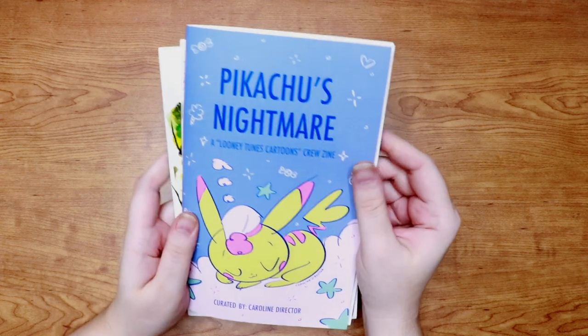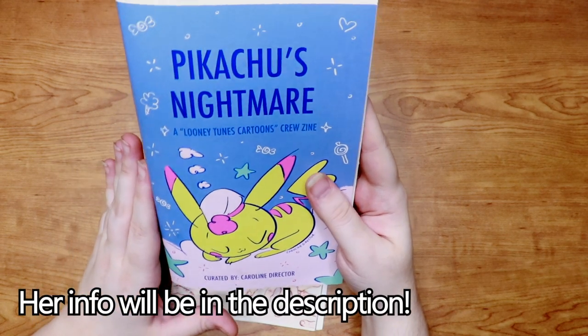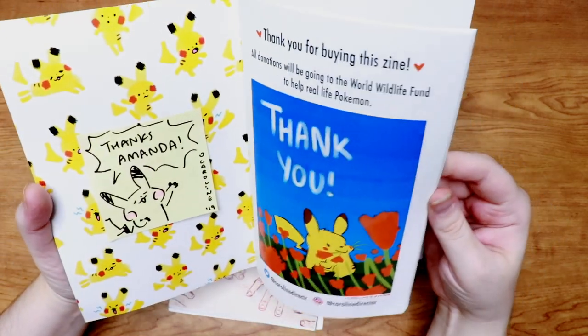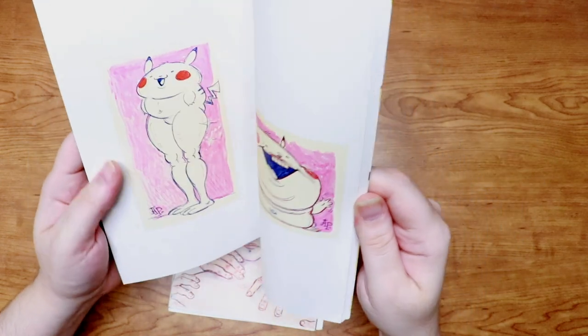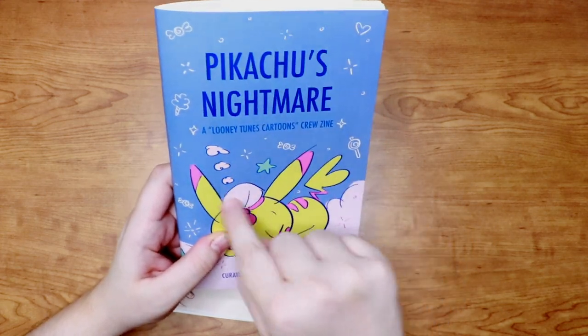Next up we have a bunch of self-published or self-made books. I'm going to start with some of the zines I own. You might have seen this one — I made a video about it a couple of years ago. This is such a fun and fantastic zine. It was put together by Caroline Director and consists of a bunch of little Pikachu doodles from the crew behind the Looney Tunes cartoon. I'll leave Caroline's information in the description — you really should follow her; she's very active on Instagram and Twitter. There are just some really incredible and hilarious drawings of Pikachu in this book. It's probably one of my favorite things I've ever bought from an independent group of artists.